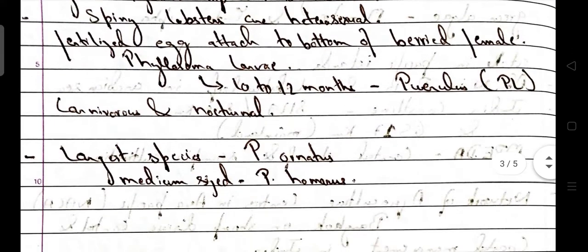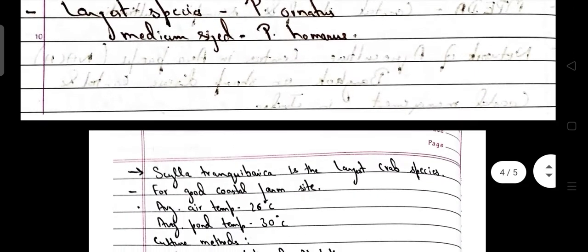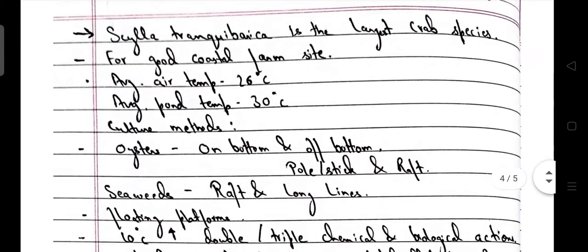Phyllosoma larvae is converted after 12 months into puerulus, i.e. the post-larval stage. These are carnivorous as well as nocturnal. Largest species is Panulirus ornatus. Medium size is Panulirus homarus. Scylla tranquebarica is the largest crab species — an important question asked in the JRF exam before.